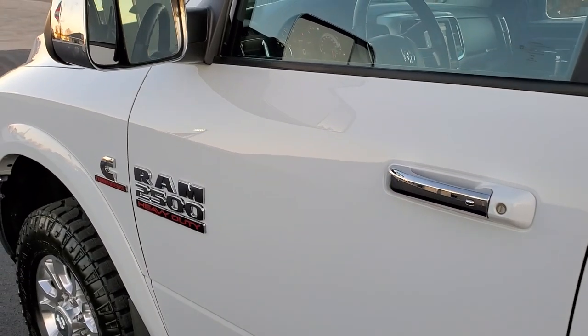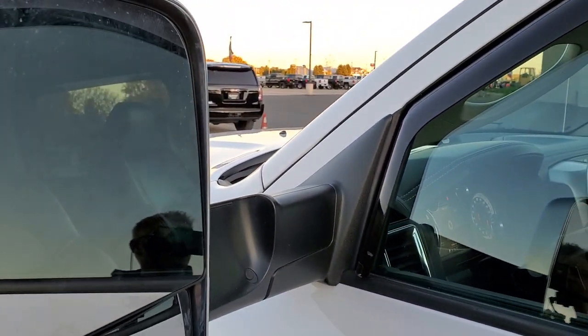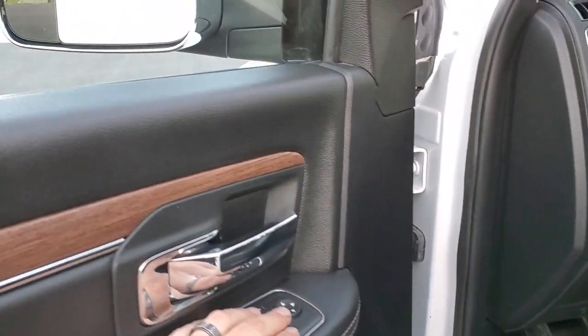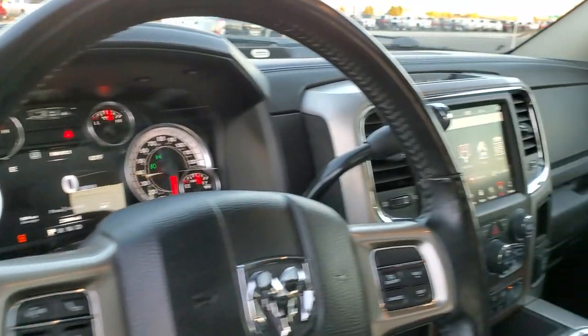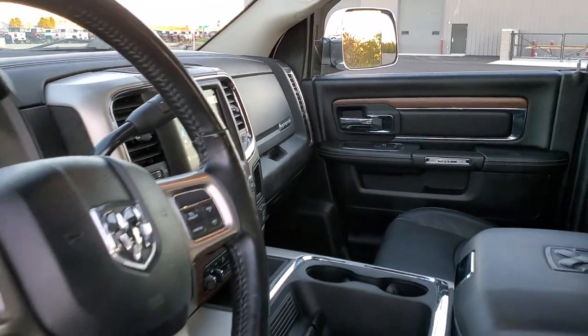It does have the heated fold-out tow mirrors. They do have directional signals in those mirrors. They fold up like so — and I believe they power fold in. Yes they do. Just press that button. And I always like showing that both sides are working good, so you know that all the functions are working on the truck that you're looking to buy.